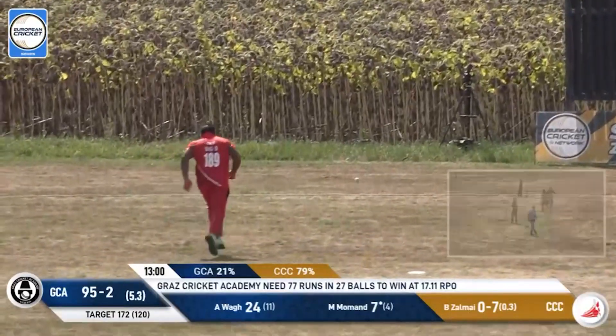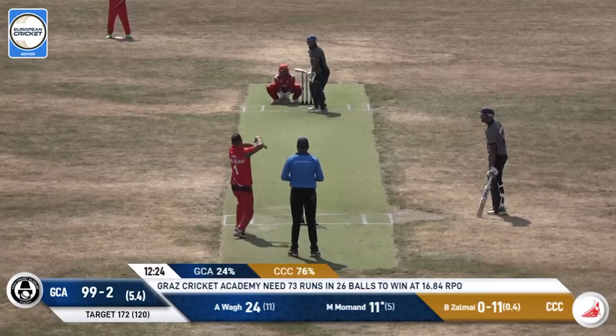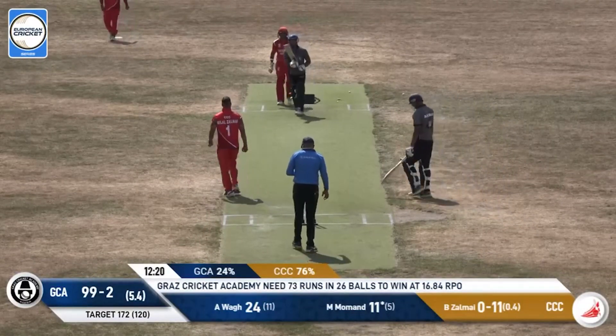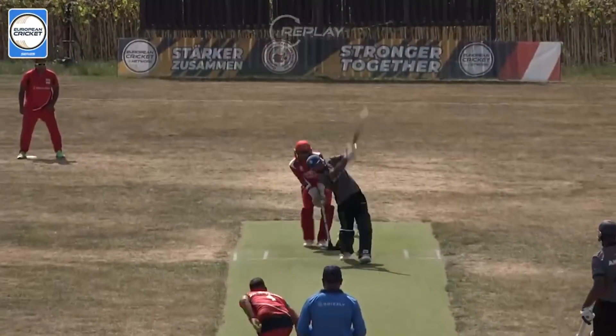Top edge and it goes flying away for a four — which, mind you, is one of the better economy rates for this Cricketer CC team. He gets the wicket — wicket number six for this series.